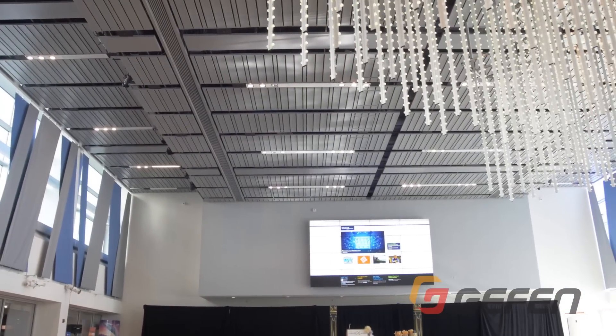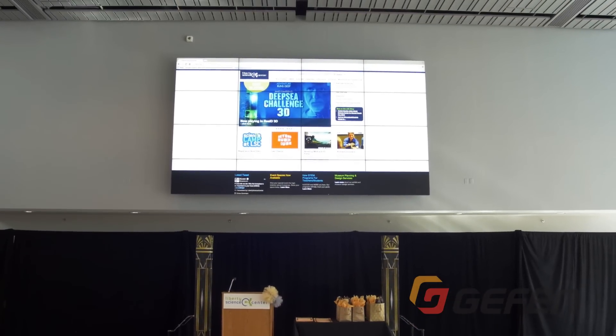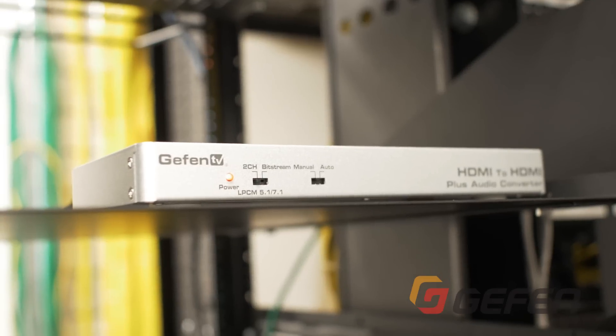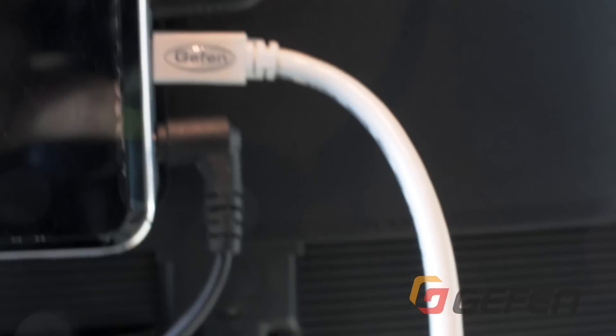Behind me you'll see our 4x4 video wall. Our original design was meant to be used strictly for digital signage. As our demand grew from our clientele from an events perspective, we needed to upgrade that technology. With the help of Geffen, we were able to add fiber optic technology which allowed us to add multiple sources — PCs, Blu-ray, and live camera feeds directly into that screen.